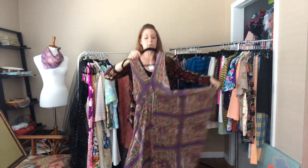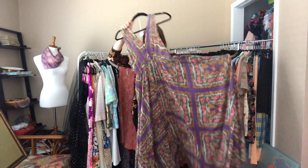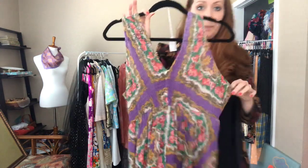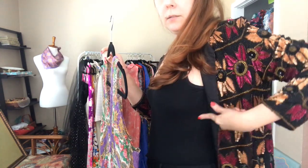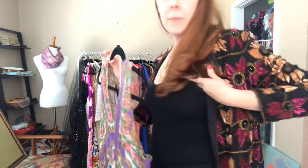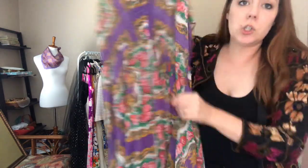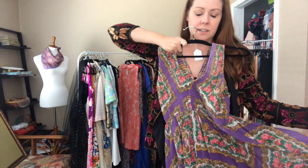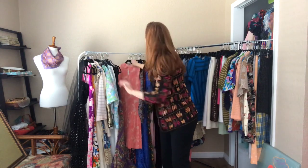This fun, flowy, ethereal dress is so beautiful — it's a 40 to 42 bust, 38 waist, and clearly an open hip. It hits the floor. It has seen some wear at the bust — the material is see-through — but it's gorgeous. It would also make a really sexy bathing suit overlay at the beach or pool.